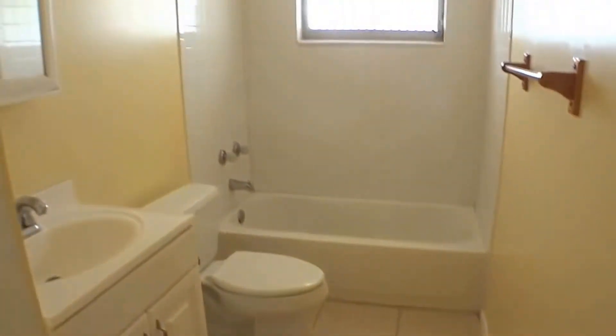Here we have a bathroom and we have three bedrooms.